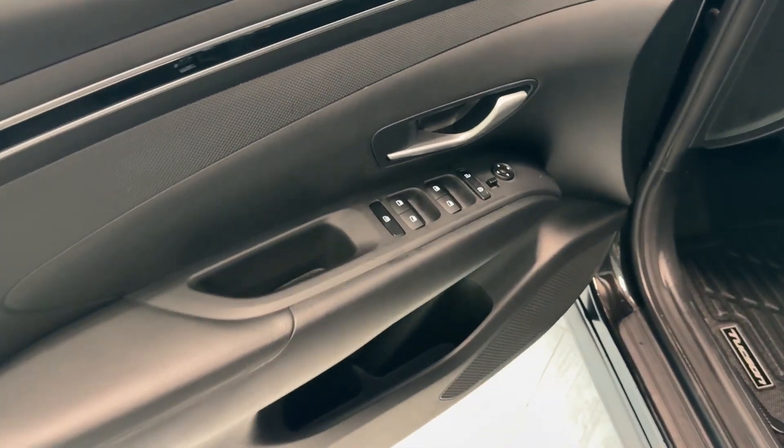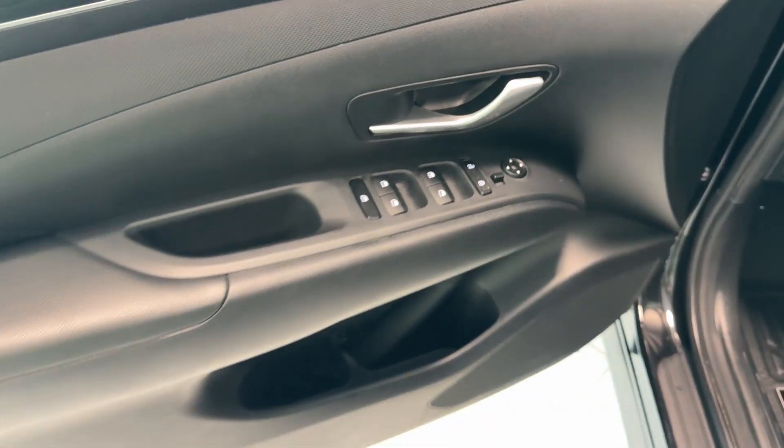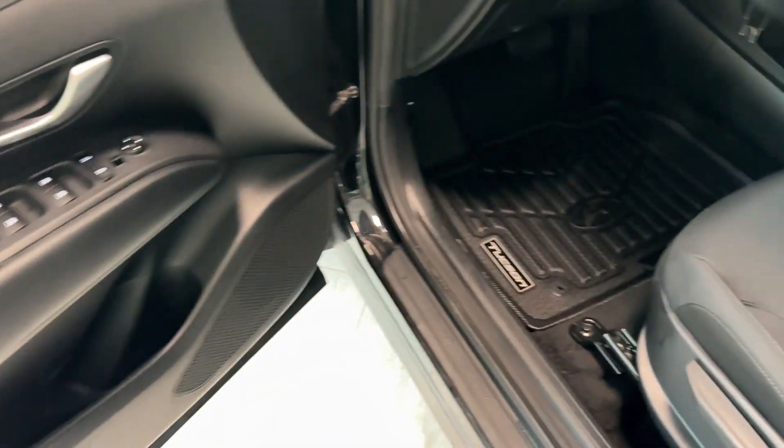The driver's door is equipped with power windows, power doors, power side mirror adjustment, a silver door handle, a speaker, and bottle holders with a storage compartment.